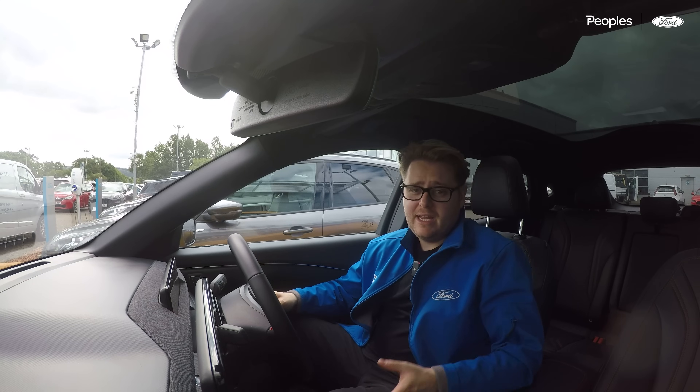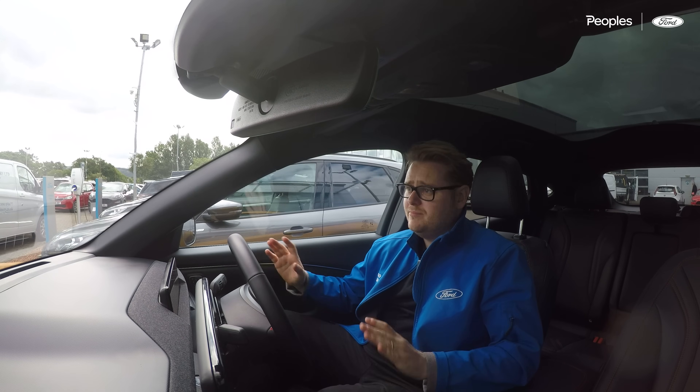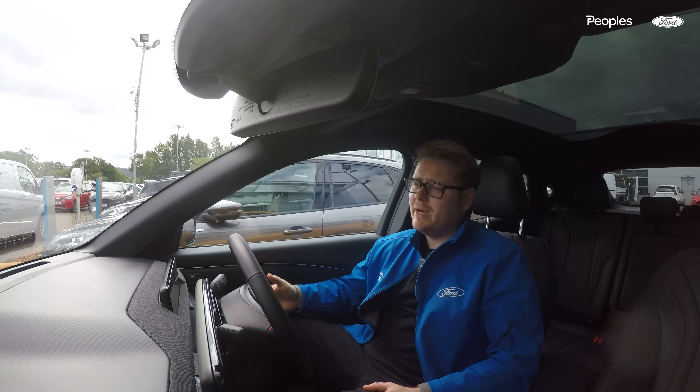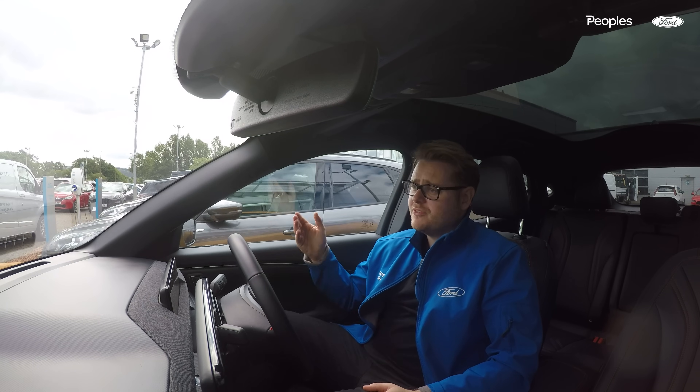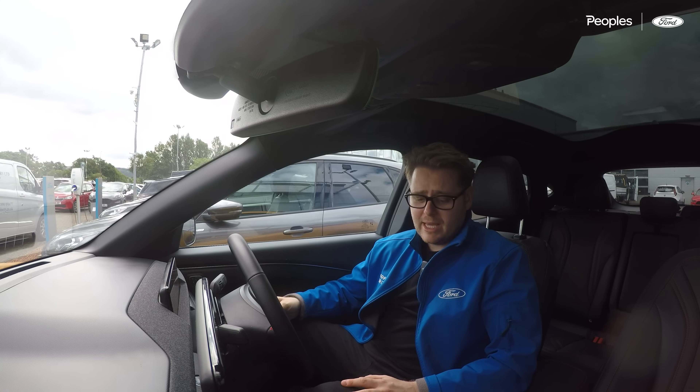We've just arrived at work and I've stuck the Mach-E on charge. The car by no means needs additional battery, but I always like to go by the mantra ABC — always be charging. There's a free charging point here, so we may as well top up when we can.